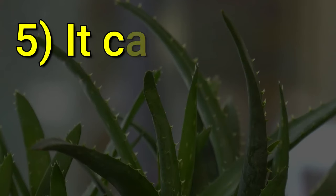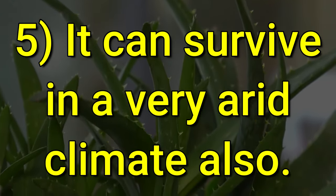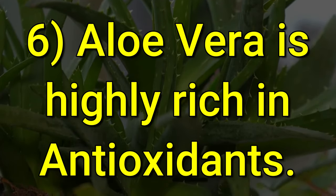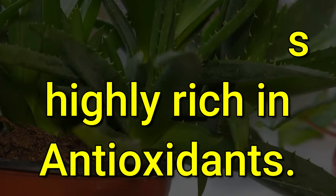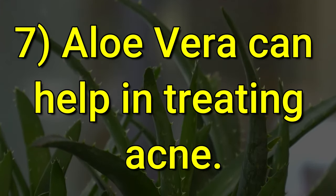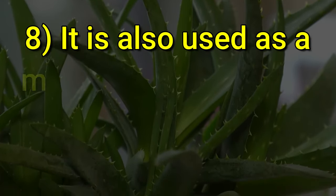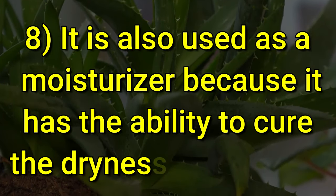Aloe vera can survive in a very arid climate. It is also highly rich in antioxidants. Aloe vera can help in treating acne. It is also used as a moisturizer because it has the ability to cure the dryness of the skin.